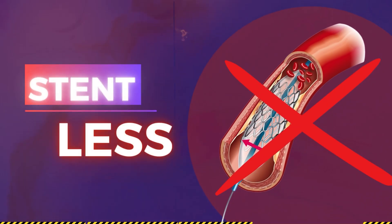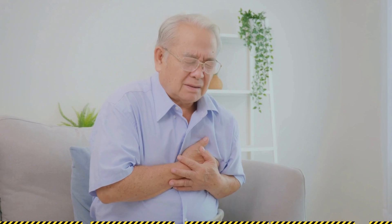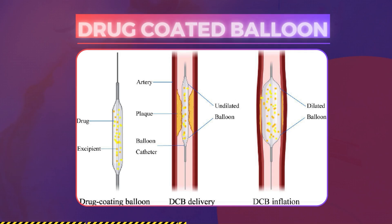Today I'll be talking about stentless technology — is there a way to avoid stents? The answer is a big yes. We need to know the morphology of the lesion and the age of the patient. There are new advancements called drug-coated balloons, wherein we may not require stents.